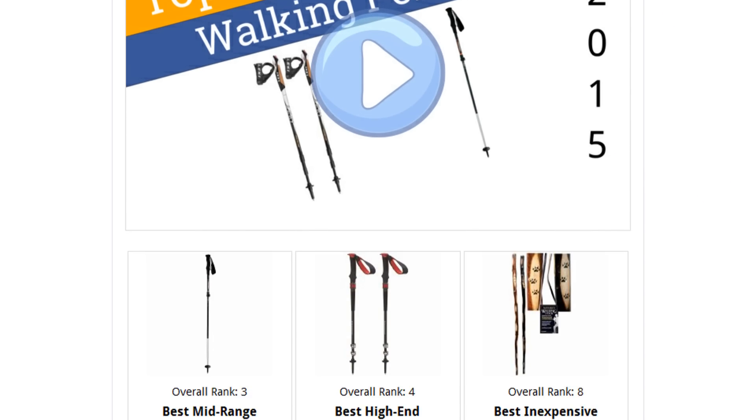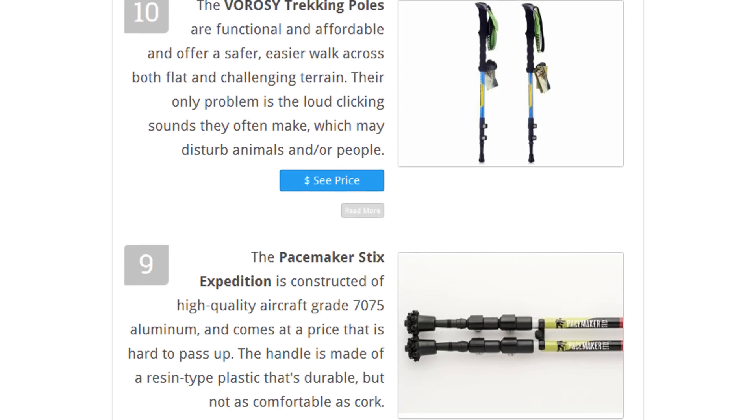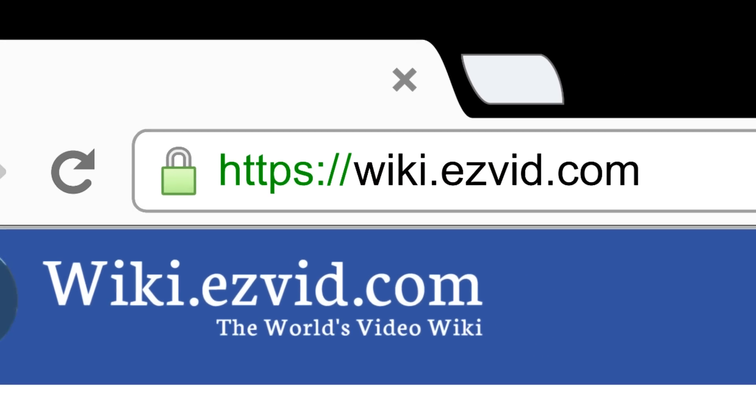To see all this stuff, go to wiki.easyvid.com and search for hiking poles, or click beneath this video.